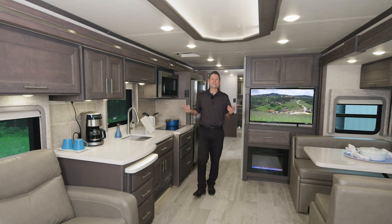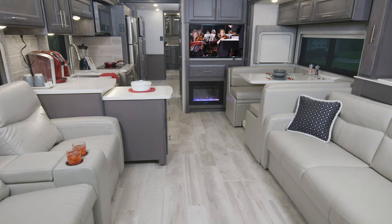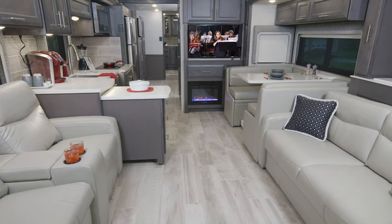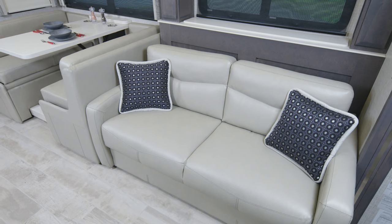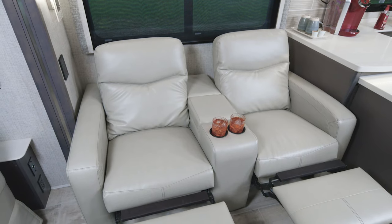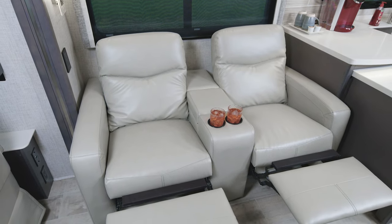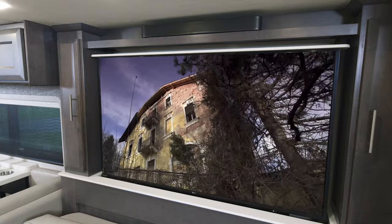And here we are in the 3901 — just look at it in here. This floor plan has everything from the ceiling treatment to the seating options. This is a great way to travel. You have opposing seating up front with the sofa and the theater seats, so this is set up for entertaining when people stop by to see your new Aria. You can also kick back in those theater seats and put up the TV.